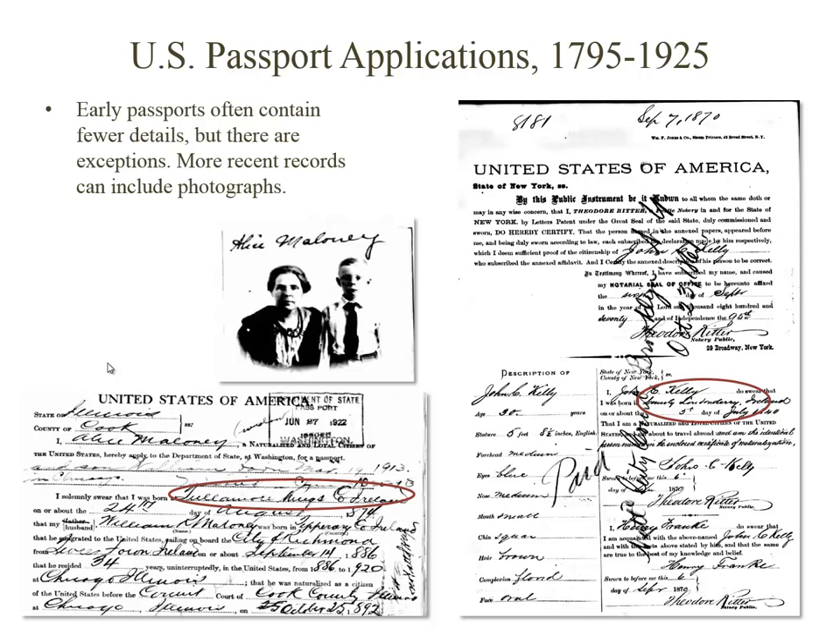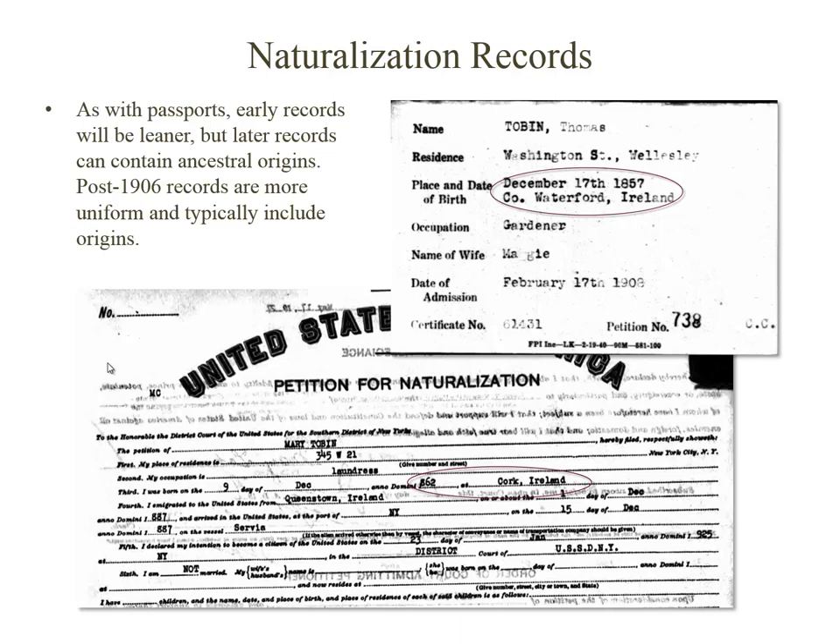U.S. passports can sometimes list the hometown or parish in Ireland. This is mostly in later years, and in the most recent years you'll even find a photograph. Similarly, you'll find immigrant origins listed in late 19th and early 20th century naturalization records, although some earlier records may contain it as well. Typically after 1906, that information was standard.